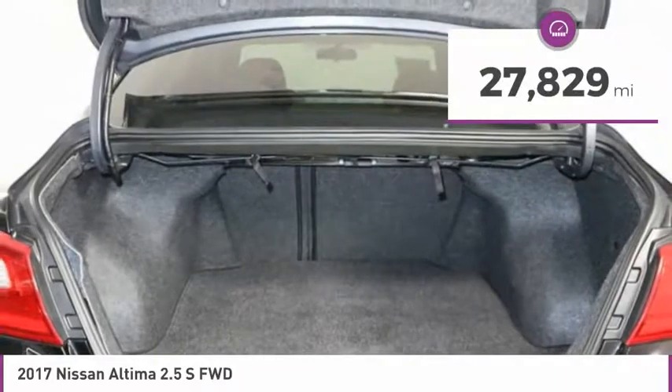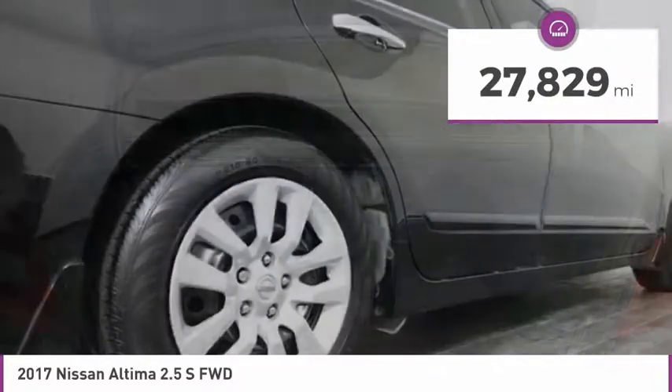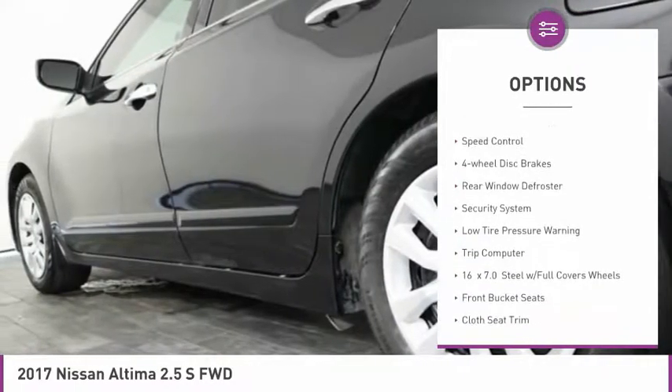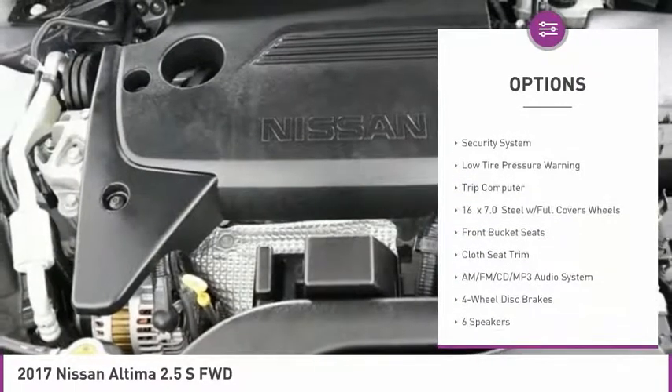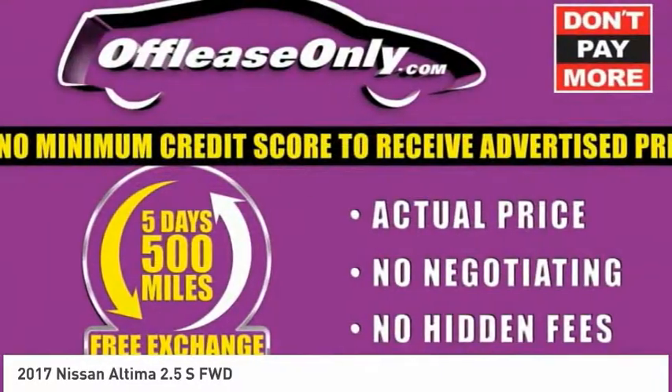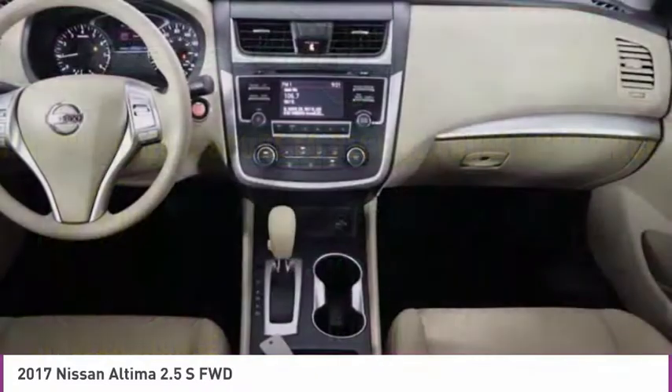This vehicle has less than 30,000 miles. Here are some of this vehicle's great options: electronic stability control, brake assist, traction control, remote keyless entry, speed control, four-wheel disc brakes, rear window defroster, security system, low tire pressure warning, and trip computer.